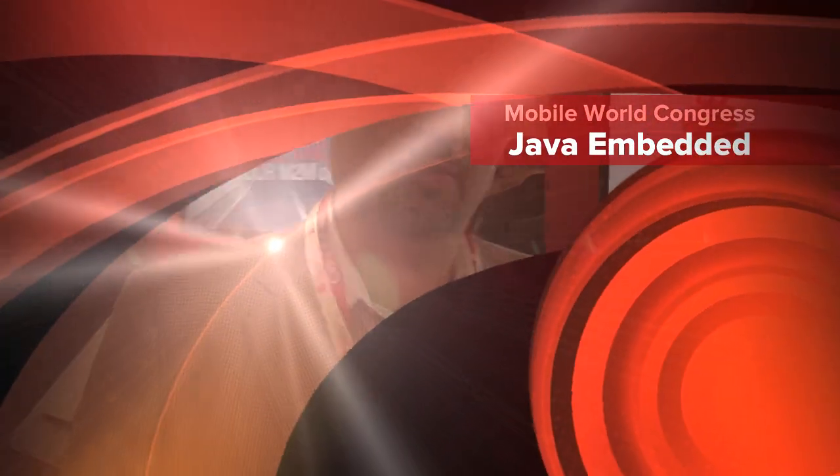Hello, my name is Oleg Kostiukovsky. I'm a solution architect and senior sales consultant in Embedded Java Group, Channel Alliances at Oracle. Here at Mobile World Congress, we're showing Oracle technologies — Oracle Java-based technologies, embedded database technologies, spanning all the way from small embedded devices to Oracle Big Iron database.